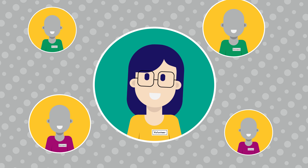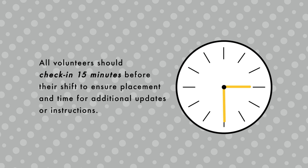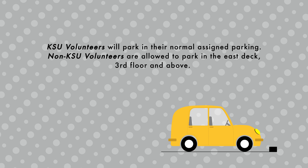Here are some details to ensure your experience is successful. All volunteers should check in 15 minutes before their shift to ensure placement and time for additional updates or instructions. KSU volunteers will park in the normal assigned parking. Non-KSU volunteers are allowed to park in the east deck, third floor and above.